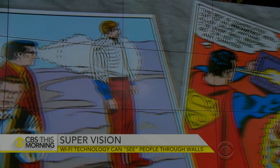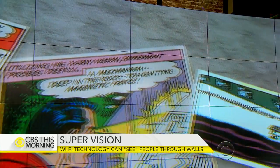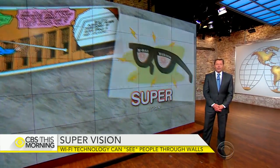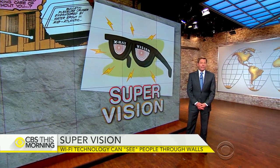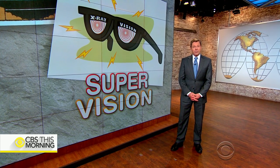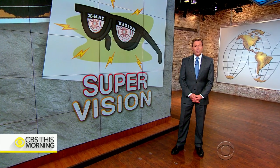Superman's greatest powers is seeing through walls using x-ray vision. That ability may no longer be limited to comic book heroes. Soon, you won't need a cape or special glasses to detect someone through walls. It's not science fiction, but a very real and promising technology being developed today by researchers at MIT.